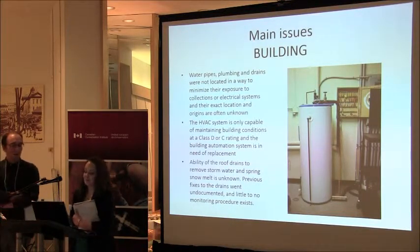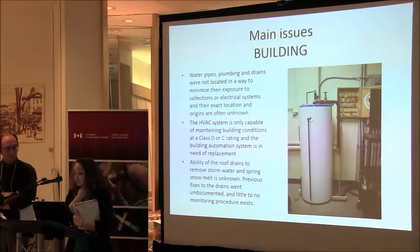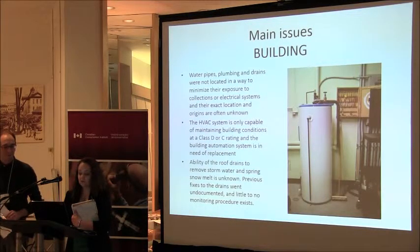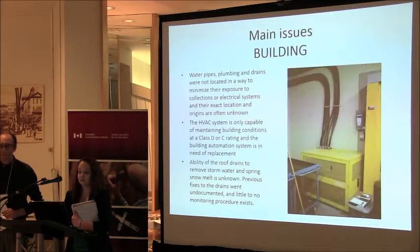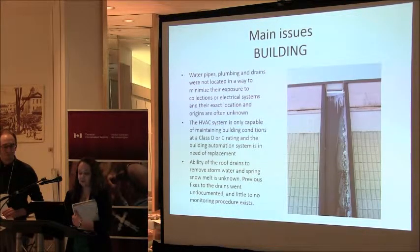As part of RE-ORG we also identified building issues. Water pipes run above our collection storage area to the heating control systems. Our HVAC system is out of date — we're currently in year three of a five-year upgrade. We also don't have good tracking of repairs done to the building in the past. The corporate memory from 30-year employees who have now retired has gone out the door with them, so we have no idea when the roof was last replaced.